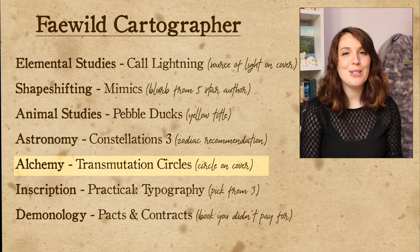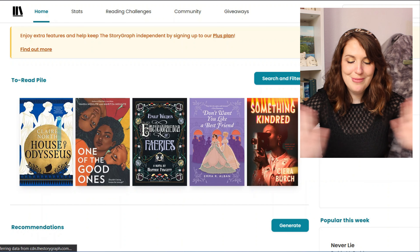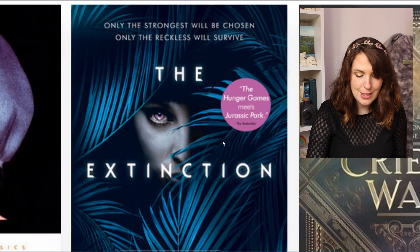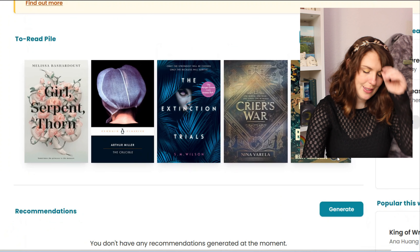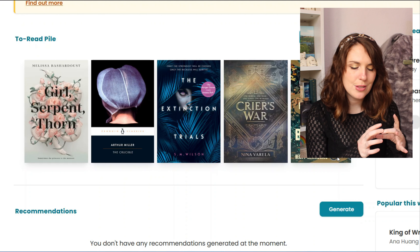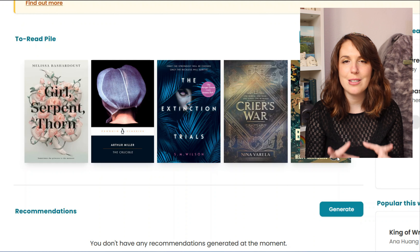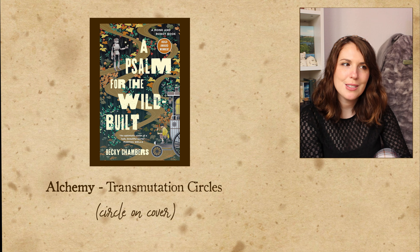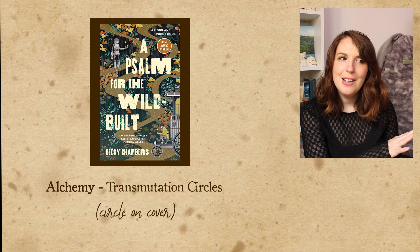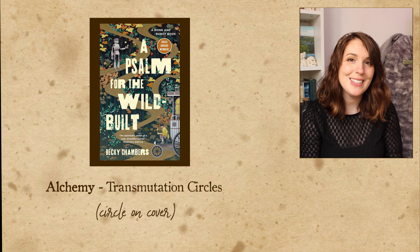My next class is an alchemy class where we'll be learning about transmutation circles, so the challenge is a book with a circle on the cover. This is actually quite vague because any of these could be circles technically — the roses look circular, this hat is circular, there's a wheel here that's circular. I'm going to lay some ground rules: the flowers and the hat don't count because they're not intentional actual circles, and this sticker doesn't count because it's not part of the cover. So I'm going to go with the wheels on A Song for the Wild Built. I think this is about a world where we've made robots but they've grown apart from us and sectioned off the forests to live away from humans, which sounds really cool. I've heard such good things about this book.